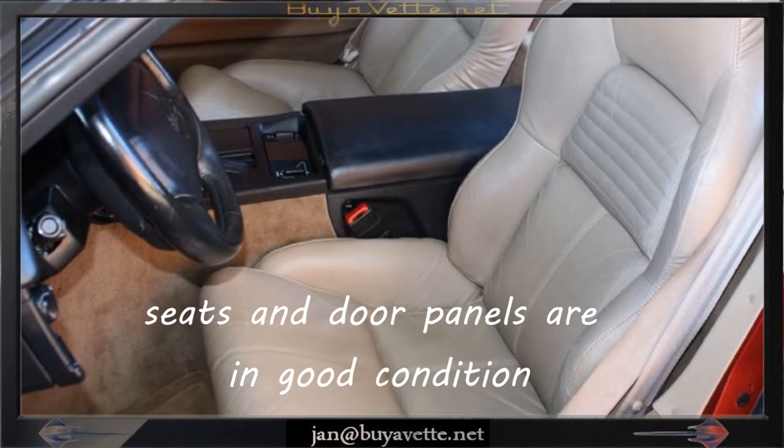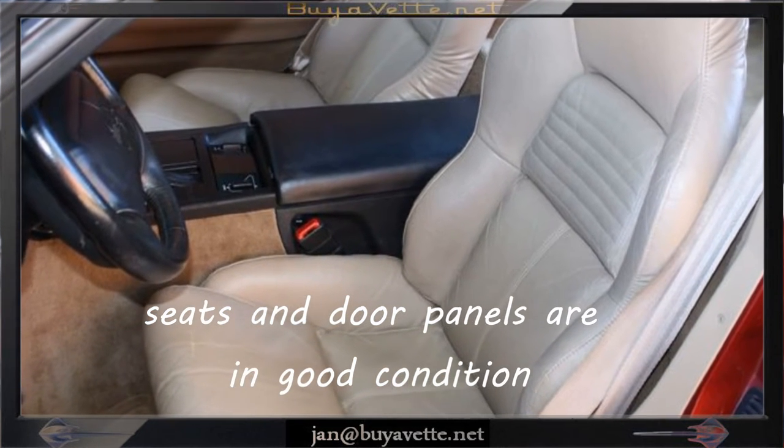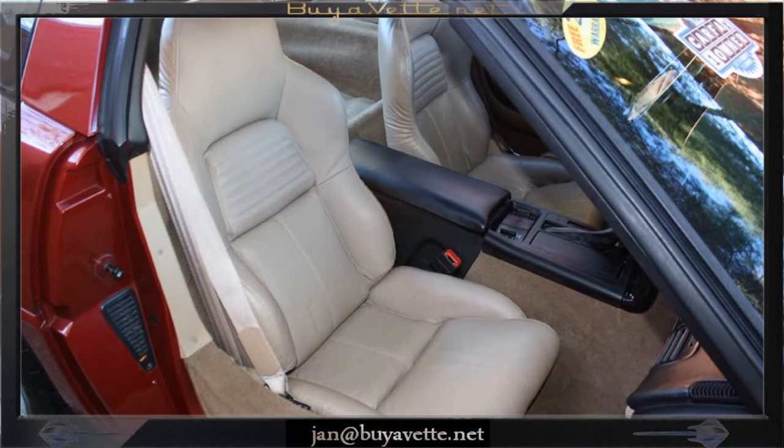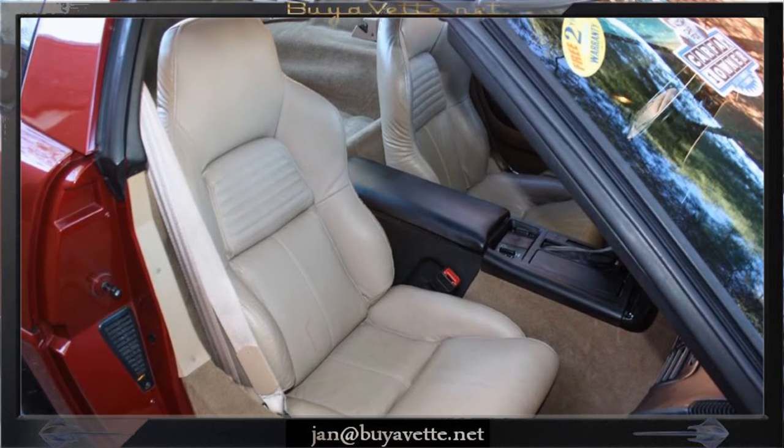Myself, I drive a '92 and it's very similar to this one. The seats are a little different, but they're wonderful sports seats in this car, nice and clean.